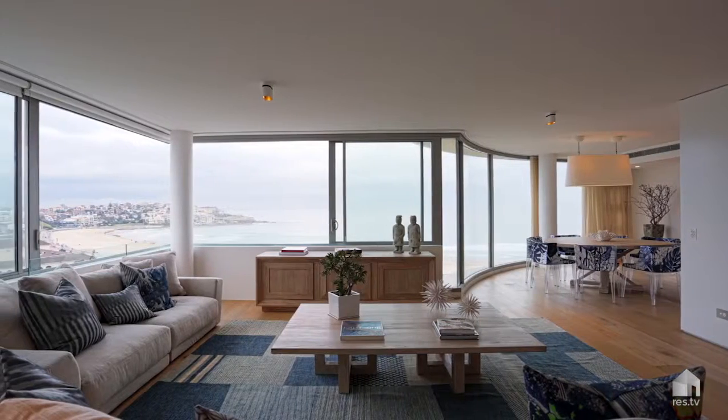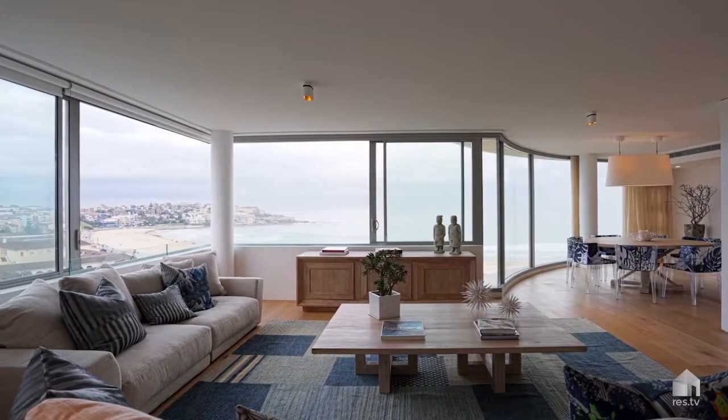Hi there, I'm Brad Caldwell-Isles from First City Hazemont Caldwell Isles. I'm delighted to present this superb beachfront residence, apartment 602 at the Vondi, architecturally designed by renowned PTW Architects.